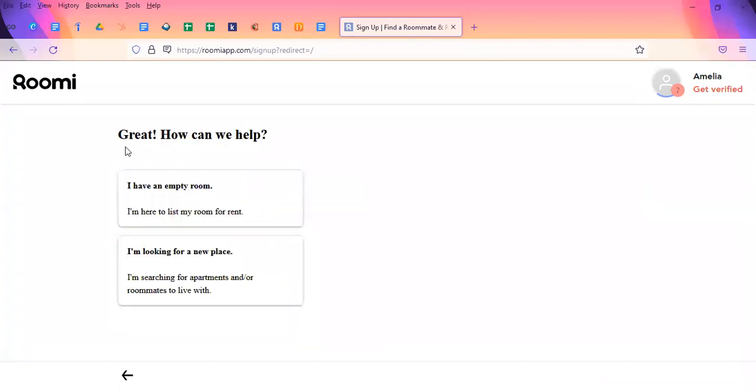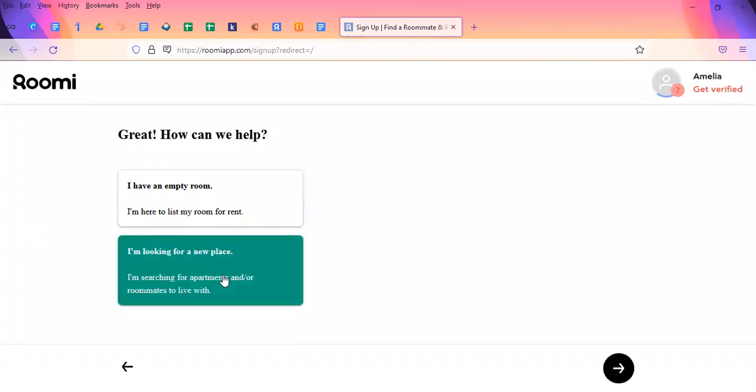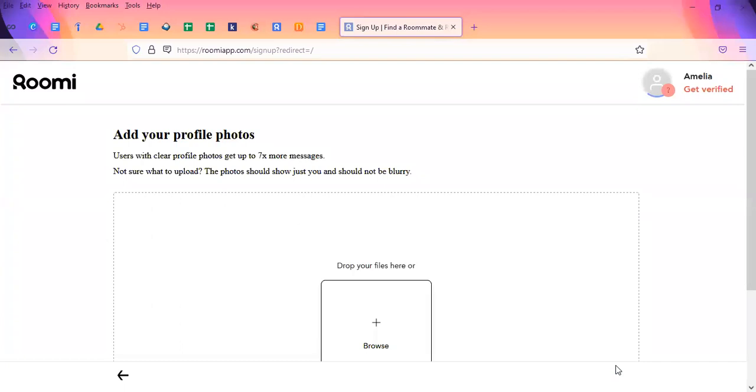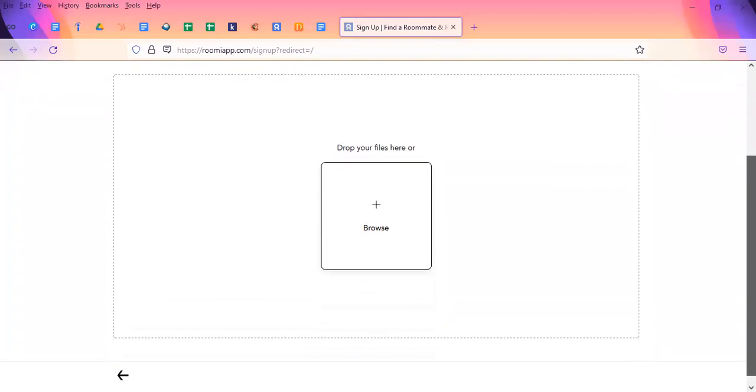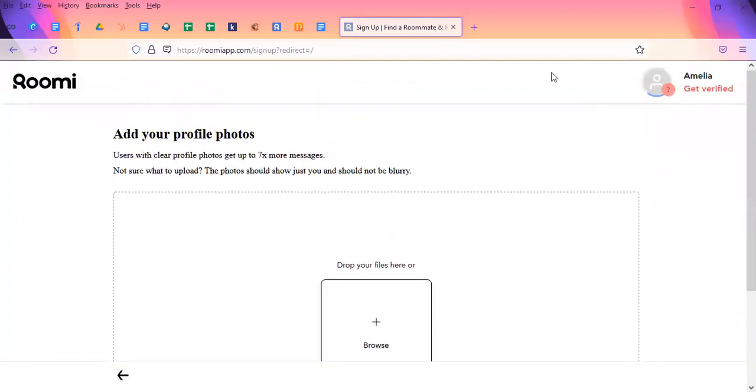Next, it'll ask: do I have an empty room, or am I looking for a new place? As an international student, I'm assuming you're probably looking for a new place, so we're going to click searching for a new place. Then it'll ask you to add a profile photo — a lot of places do this — so we will definitely add a profile picture here.